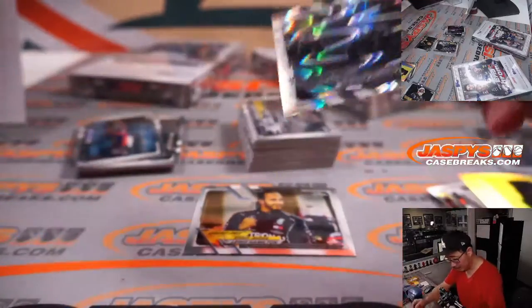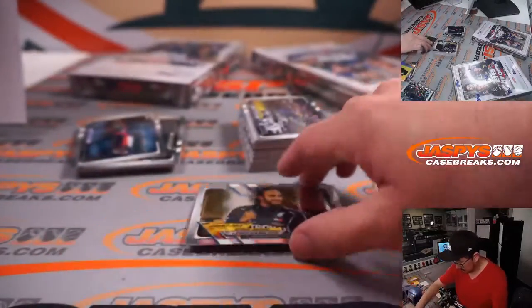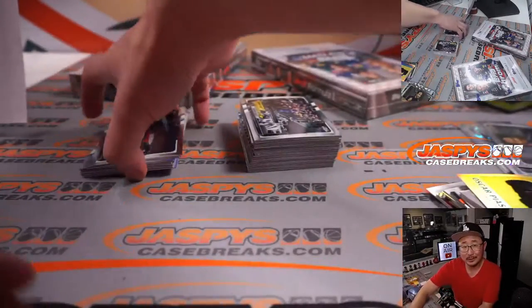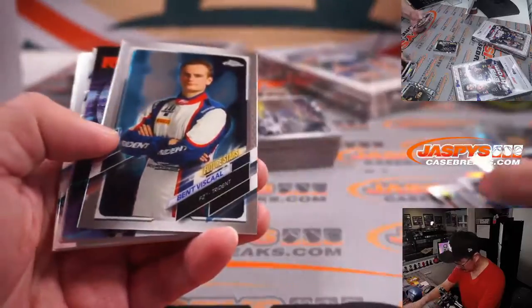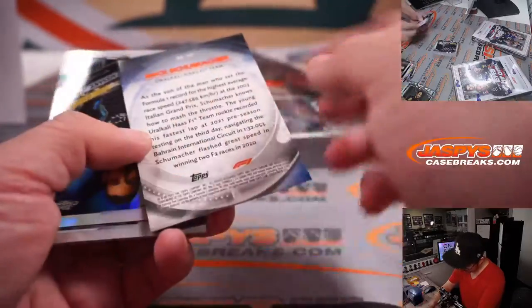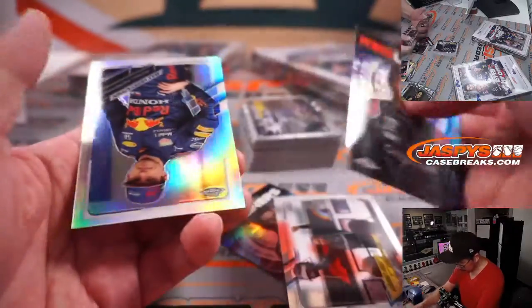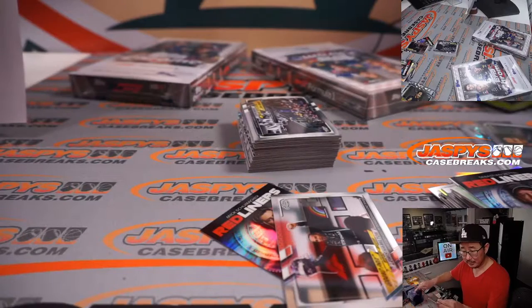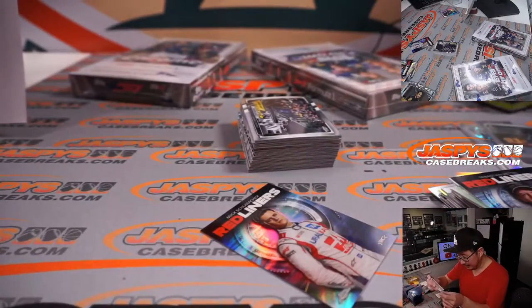There's George Russell Ray Wave, which are exclusive to these light boxes. We're trying to look for low-numbered, numbered, any kind of numbered. That's a nice Max Verstappen refractor for David. David has both Mercedes and Red Bull, so he'll be getting all those Max Verstappens and Lewis Hamiltons and whatnot.